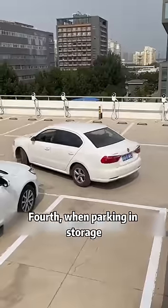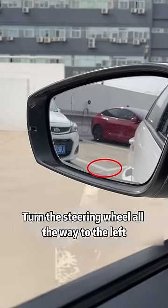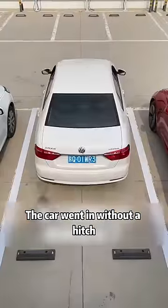Fourth, when parking in a storage space — when the corner of the target parking space can just be seen from the rear view mirror, turn the steering wheel all the way to the left. The car will go in without a hitch.